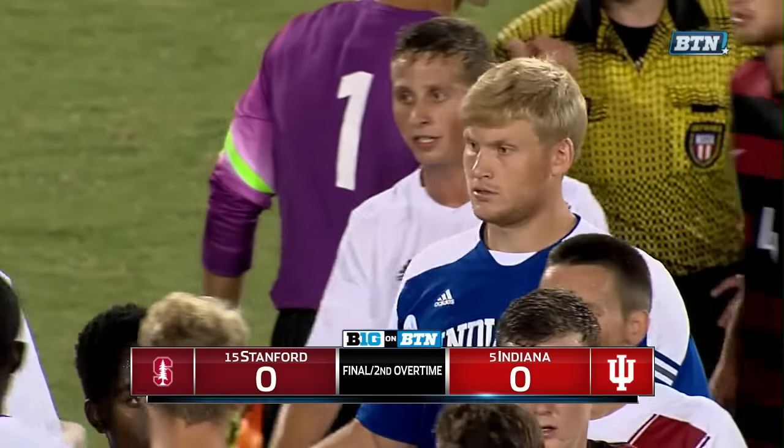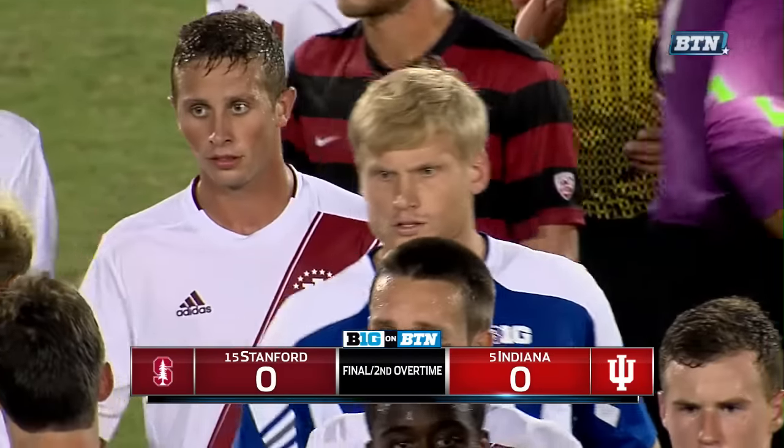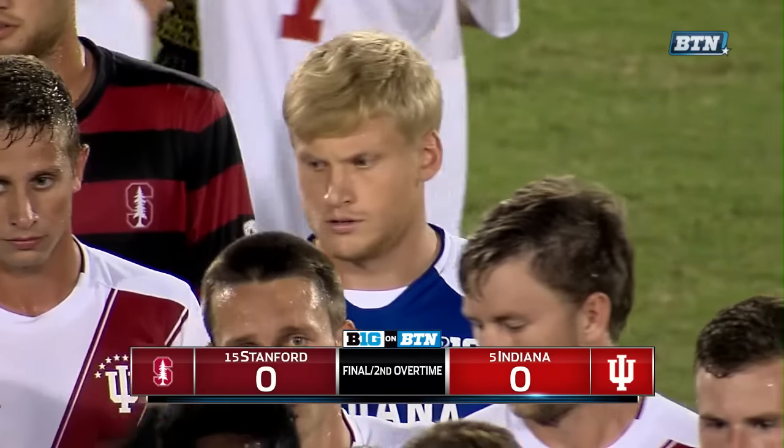A match that saw 23 combined fouls, 18 of them coming from the defending national champions, Stanford. And it finishes in a scoreless draw. Chris Doran, Dan Kelly with you.